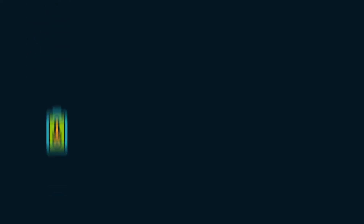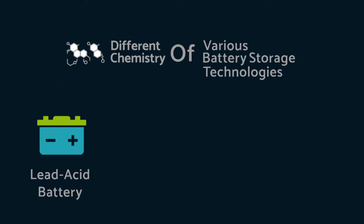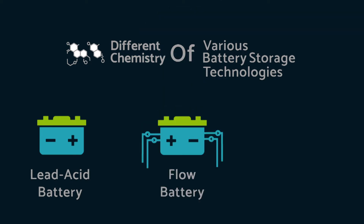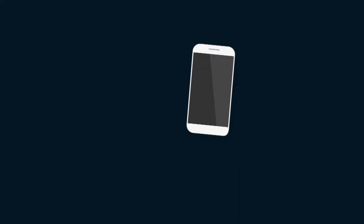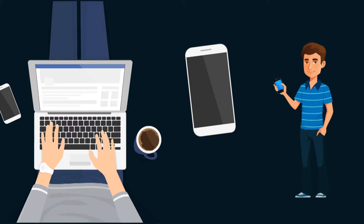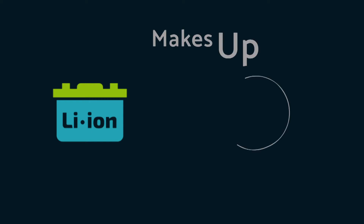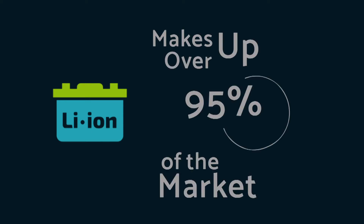What is energy storage? There's thermal, flywheels, large volumes of water, and finally the one you probably hear about most: battery storage. Beyond that, you may have even heard about different chemistries of various battery storage technologies — there's lead acid, flow batteries, which we'll do a separate video on at some point. And then probably the most common is lithium ion, which is what you're used to in your cell phone, laptop, computer — anything like that. It's the most common across the marketplace. Each has its own benefits and downfalls, but for now lithium ion makes up over 95% of the market, so that's where we'll focus with this video.